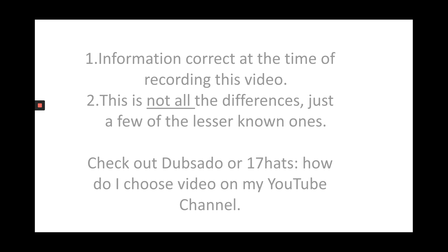I want to make it clear that the information is correct at the time of recording this video. This is June 2020 and this is not all of the differences, it's just a few of the lesser known ones. If you want to find out more about the differences, I have a video called Dubsado or 17hats, how do I choose? You can find it on my YouTube channel or in my Facebook group and it will go through the differences between the two and how you can decide which one is best for you.